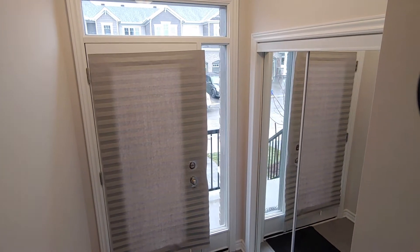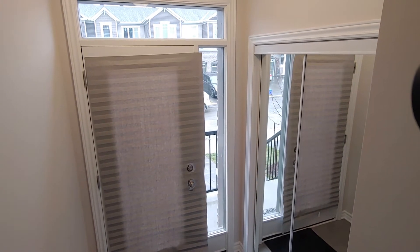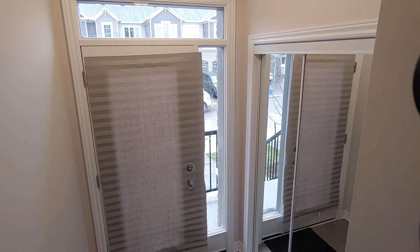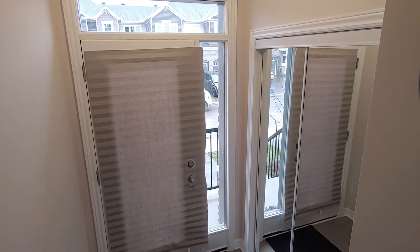Hi, today we're at 2234 Watercolors Way. It is a new-built condo unit in the Nipean area. It's less than a 10-minute drive to Costco and just off Strandherd Road.